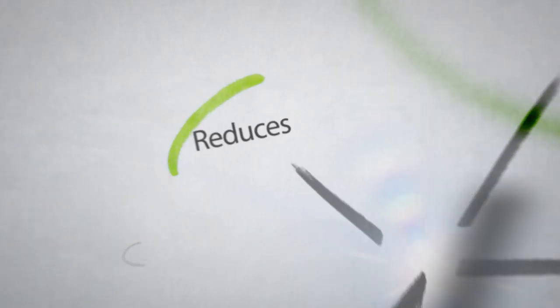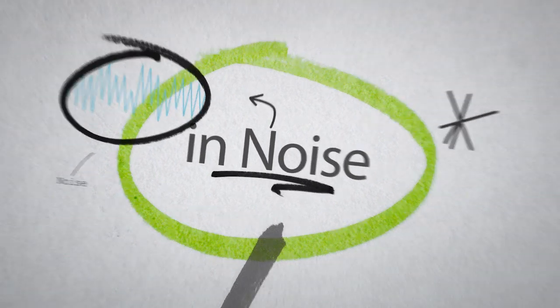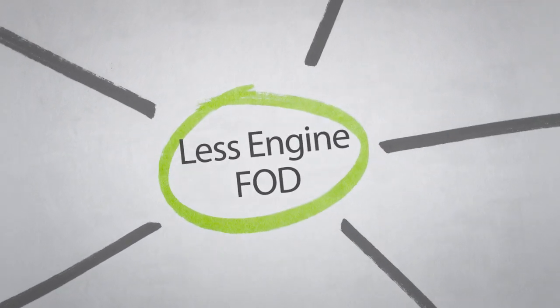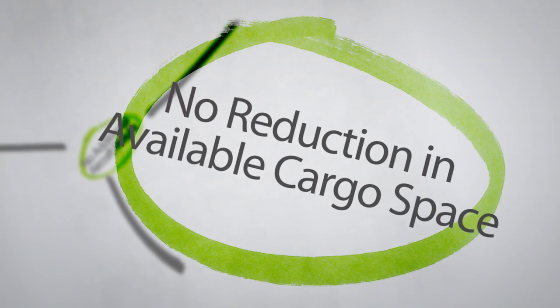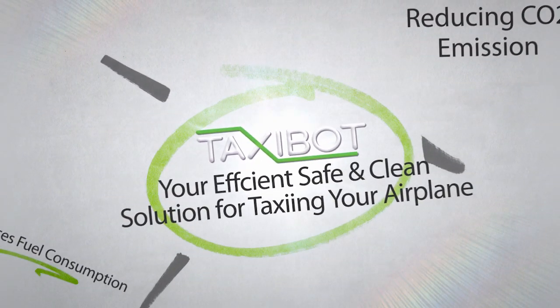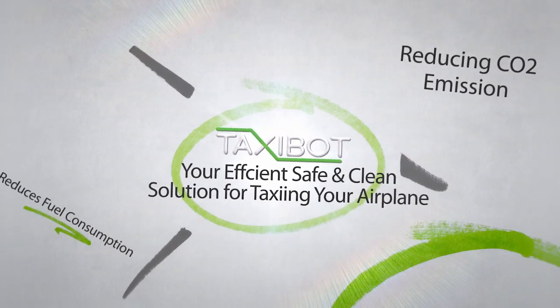Taxibot reduces fuel consumption, reducing CO2 emission, reduction in noise, less foreign object damage, minimal changes to the airport, no additional weight, and no reduction in the available cargo space. Taxibot — your efficient, safe and clean solution for taxiing your airplane.